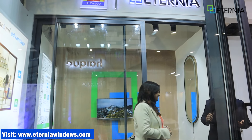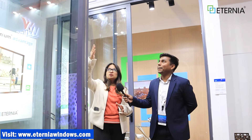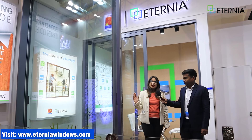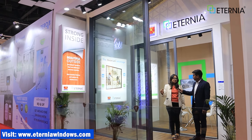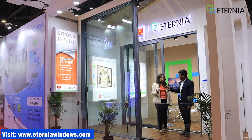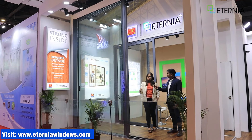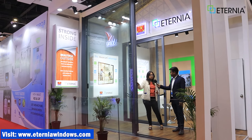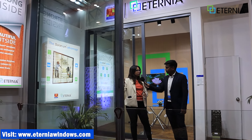We have made a new product here — I will show you about it. This is our slimline product. As you can see, this is a large size. This window can be 4.5 meters in height. A single window can be 15 feet tall, and the width is around 2.5 meters — it can be wider than 8 feet. A single shutter is 8 feet wide or 15 feet tall.